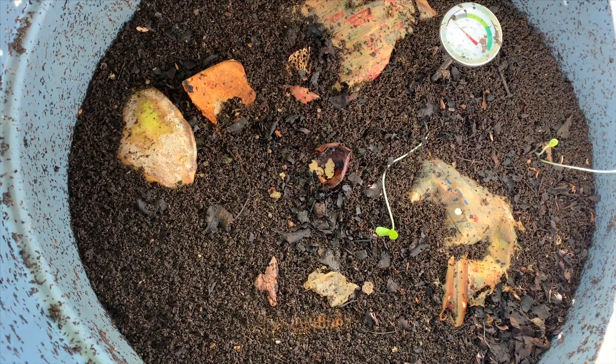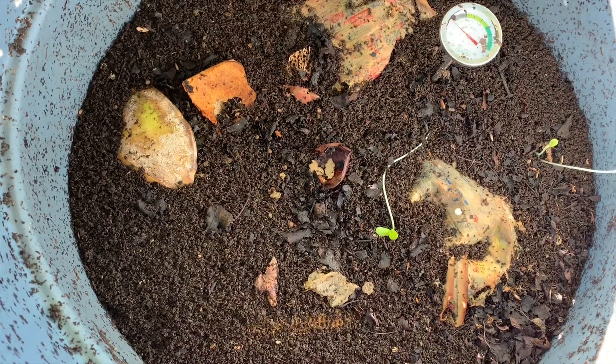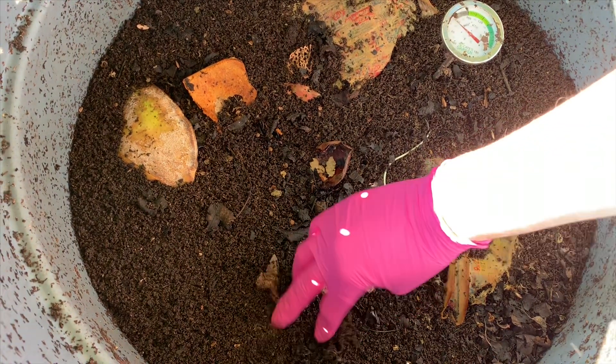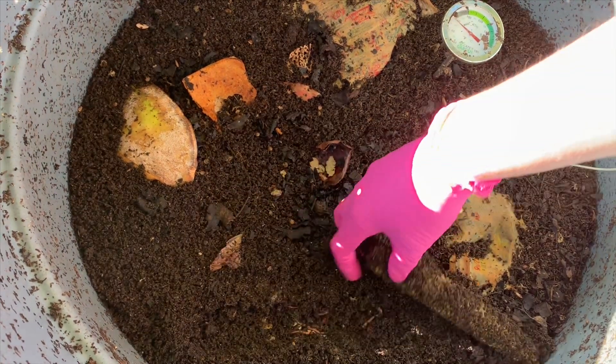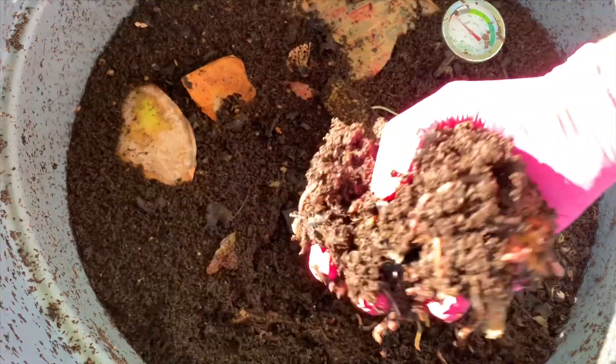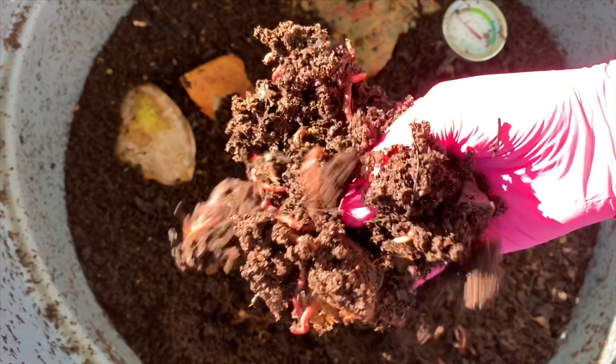Hey everybody, it's Emily the Crazy Worm Lady. I'm here today with the outdoor summer bin for an update and I wanted to show you guys just how well these worms have been getting along.